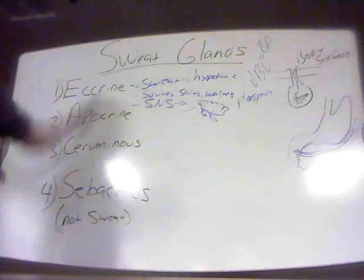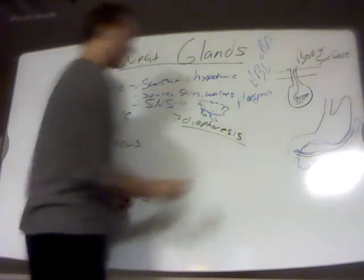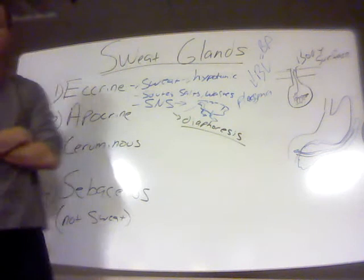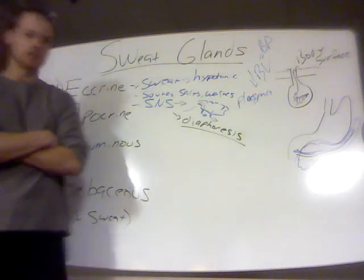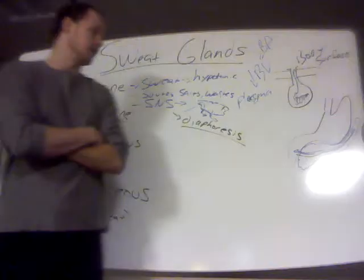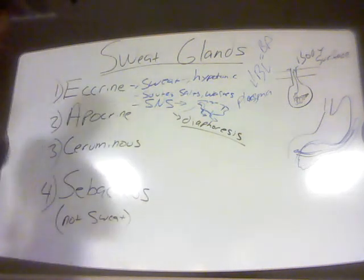When eccrine glands are active, you will see visible droplets of sweat on the skin — that's what you call diaphoresis. For example, if someone is having a heart attack, you may see on their medical chart that they are diaphoretic. When we say someone is experiencing diaphoresis or is diaphoretic, it means you visibly see drops of sweat on the skin. Clinically, that's important because in high levels of stress, which activate the sympathetic nervous system, it can tell a lot about what's going on with the person.